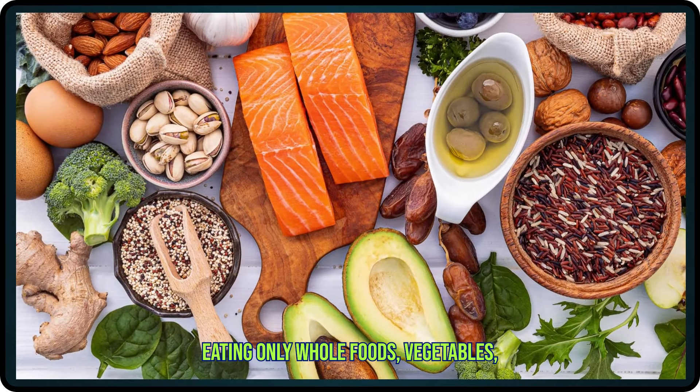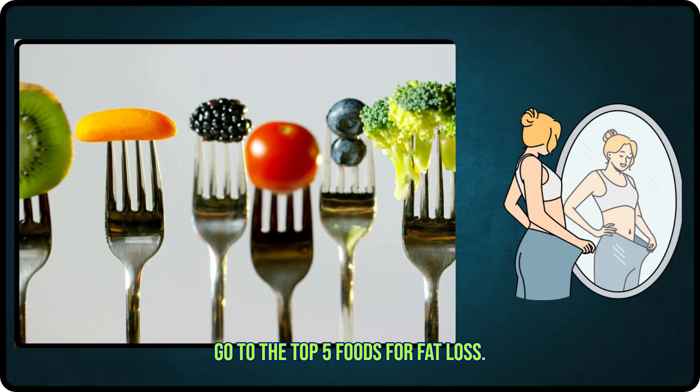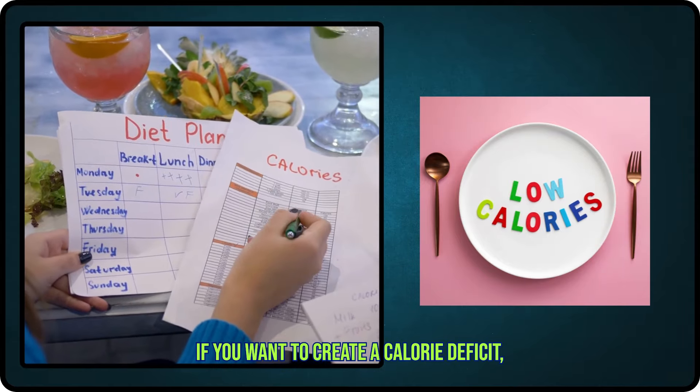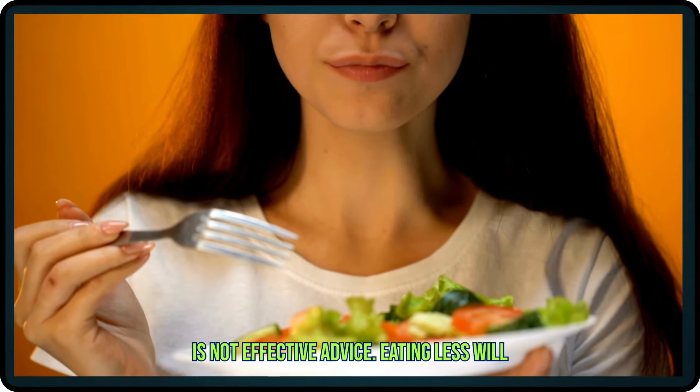If you consciously increase the quality of your diet, then automatically your diet quantity will be reduced. If someone is eating only whole foods — vegetables, fruits, eggs, milk, meat, paneer — they won't overeat a lot. Let's go to the top 5 foods for fat loss. It sounds easy to say: if you want to create a calorie deficit, then eat less. But just eating less is not effective advice.